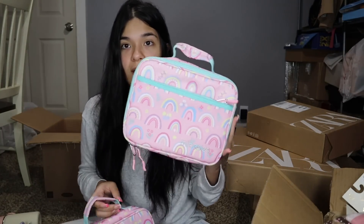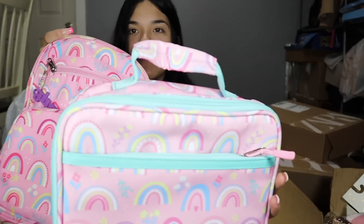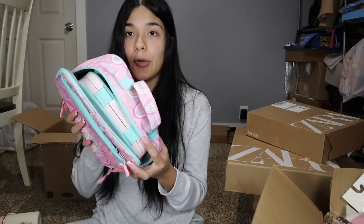One of my followers sent me these lunch bags for the twins last year, but she sent them right when school was about to end so they didn't get to use them. They get to use them this year and they are so freaking cute! I just realized they match their backpacks — it's the exact same design. The utensils fit perfectly and the bento box actually fits in there too, so that's perfect.